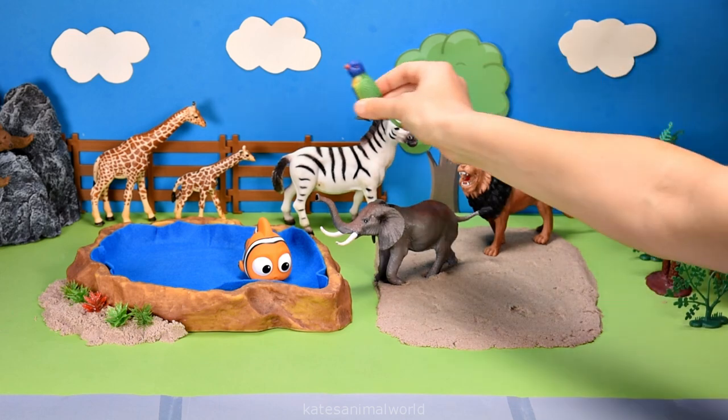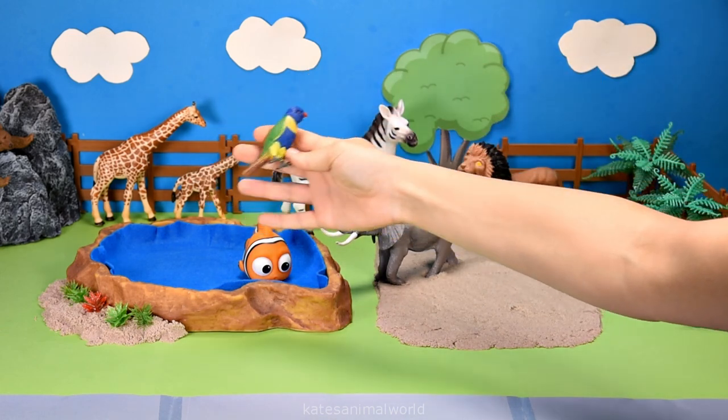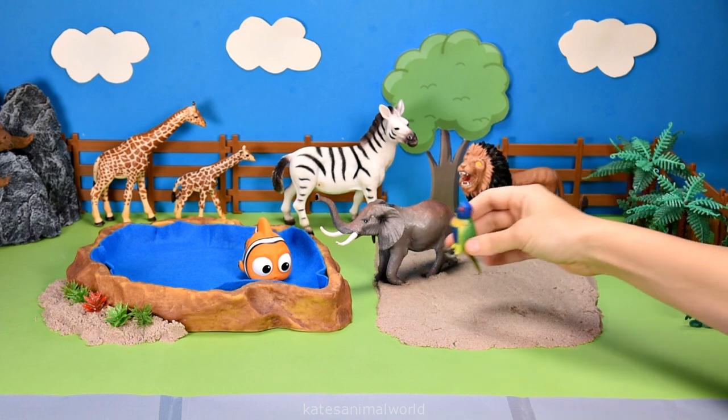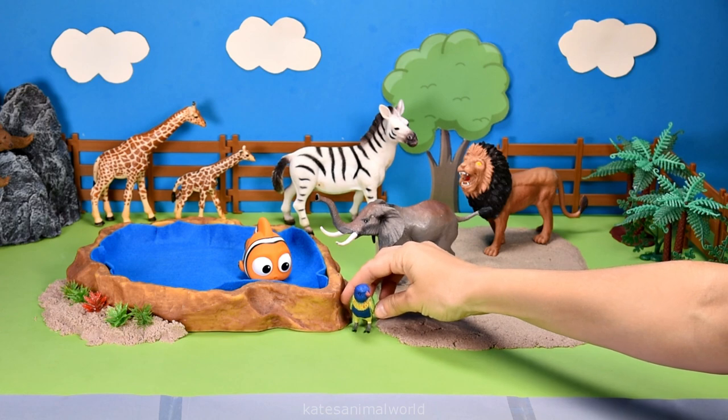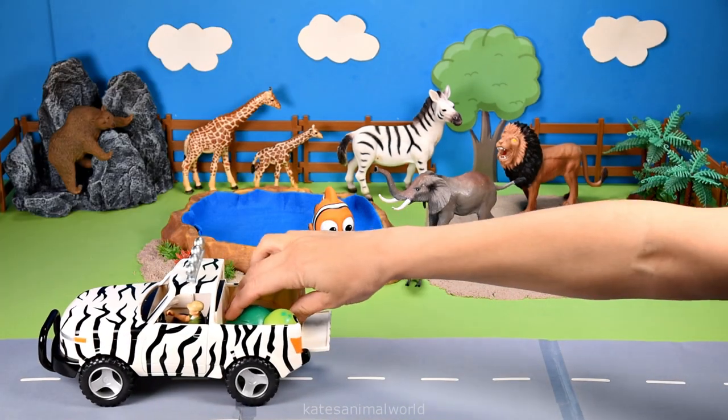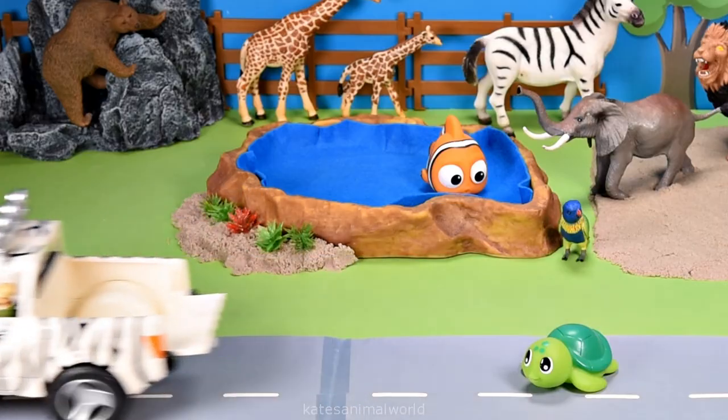Oh, who's this flying in? It's a lorikeet. Look at the beautiful blue color on their chest. Wow. Oh, the car's here. Who's that in the back? It's a turtle.